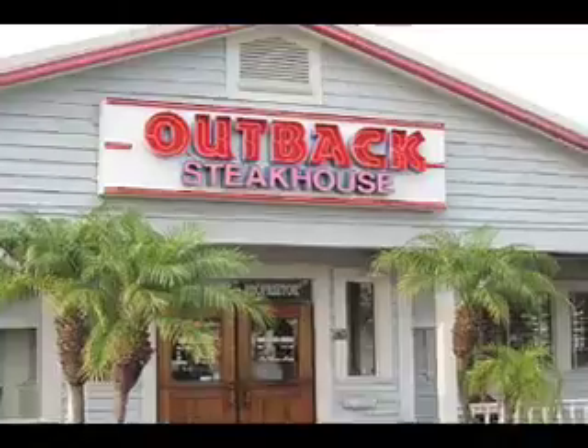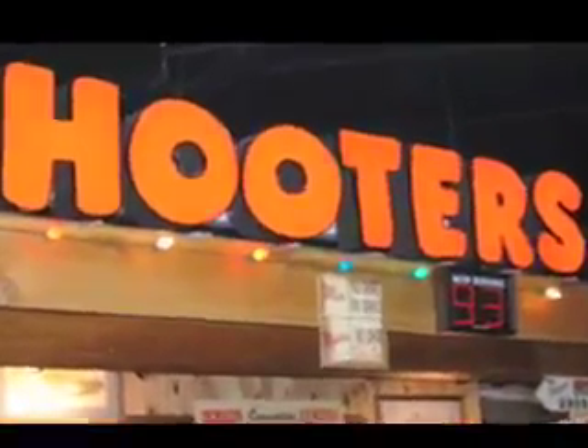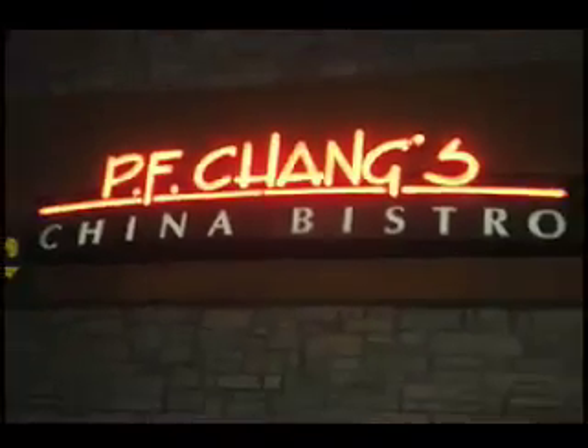American chain restaurants don't get much respect from critics, but these places are on the cutting edge of menu science. They use some clever psychological tricks to get us to order what they want — the items that are most profitable. You won't realize you're being manipulated, but you are. It boils down to a few simple tricks that you can recognize.